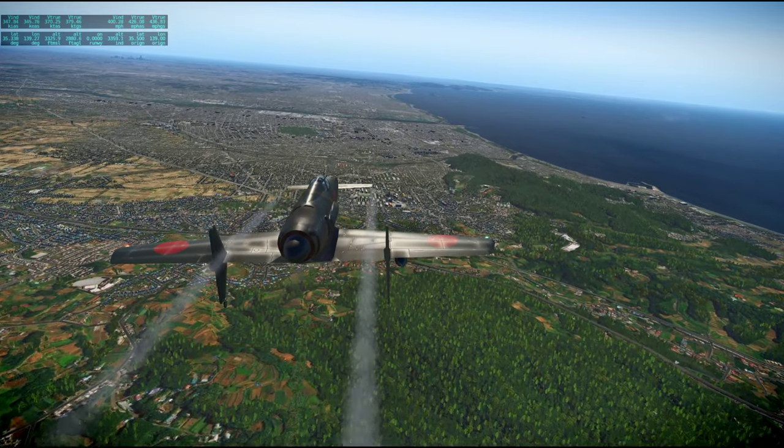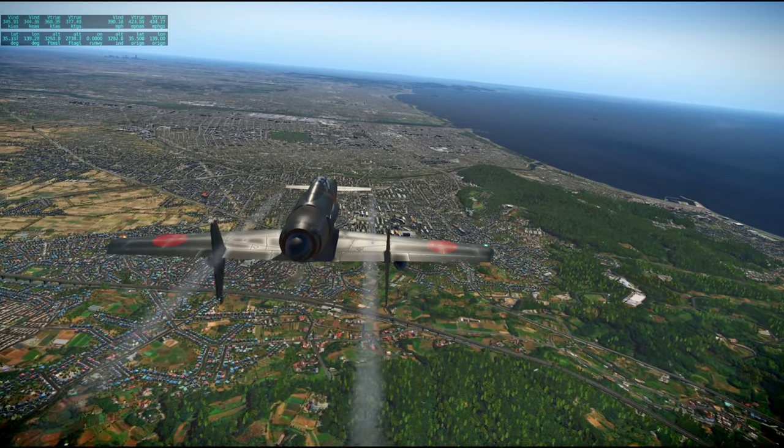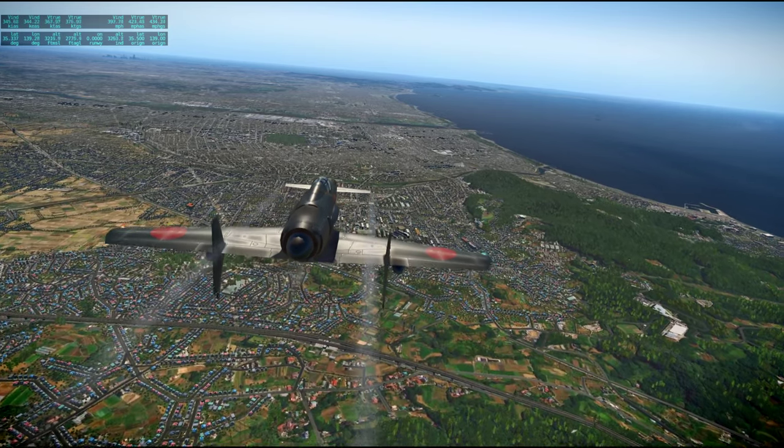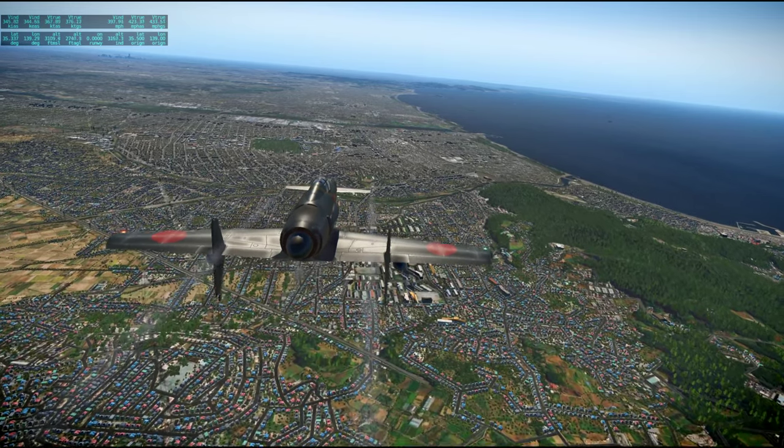We're going to go towards Yokosuka first, which is south of Yokohama.